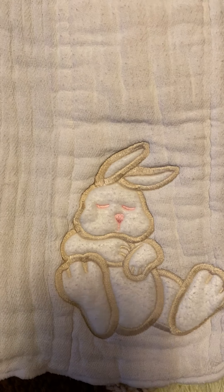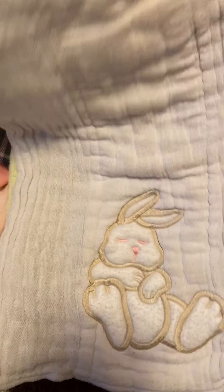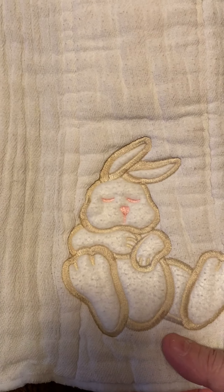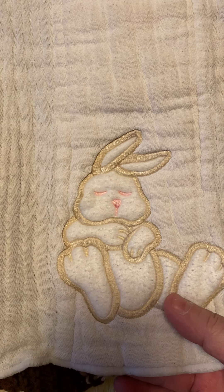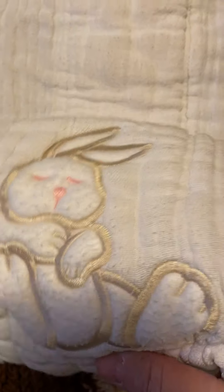Have you ever seen a cloth diaper? It's the pre-folded kind, and it had this adorable little bunny applique on one end. I haven't ever seen one like that. I think it was a quarter, but I couldn't pass it up because of the bunny.